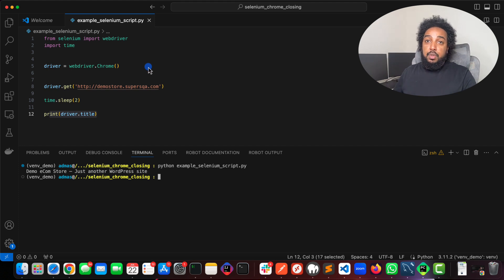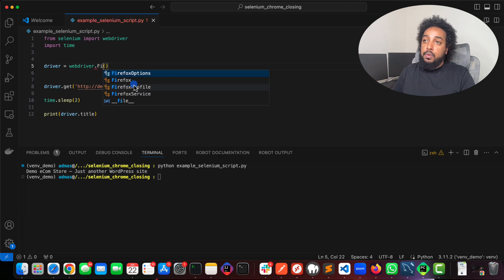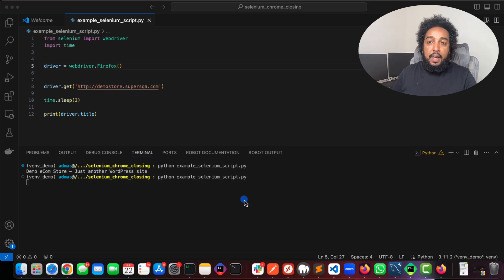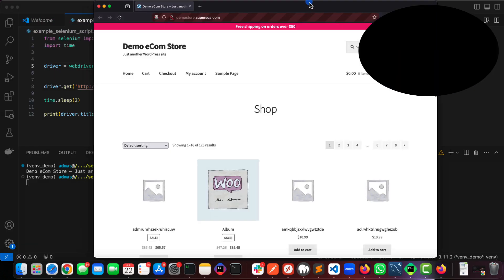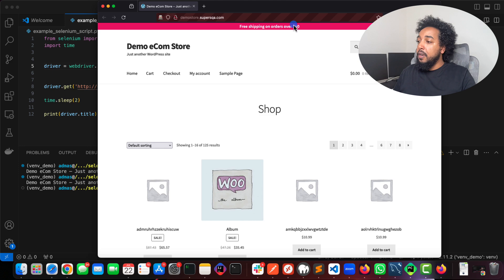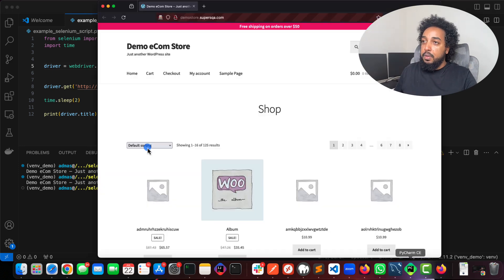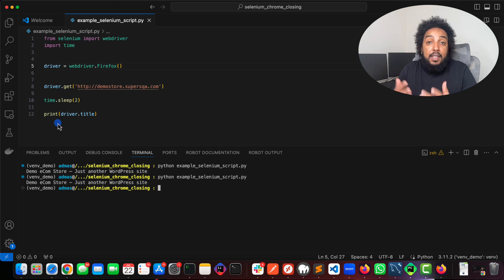One of the easiest solutions — I guess there are three solutions — is to not use Chrome and use Firefox instead, though that's not a great solution. If we change it to Firefox and run the same script, you'll see that Firefox actually stays open. It's right here on my other monitor. The script is done but Firefox is still open.